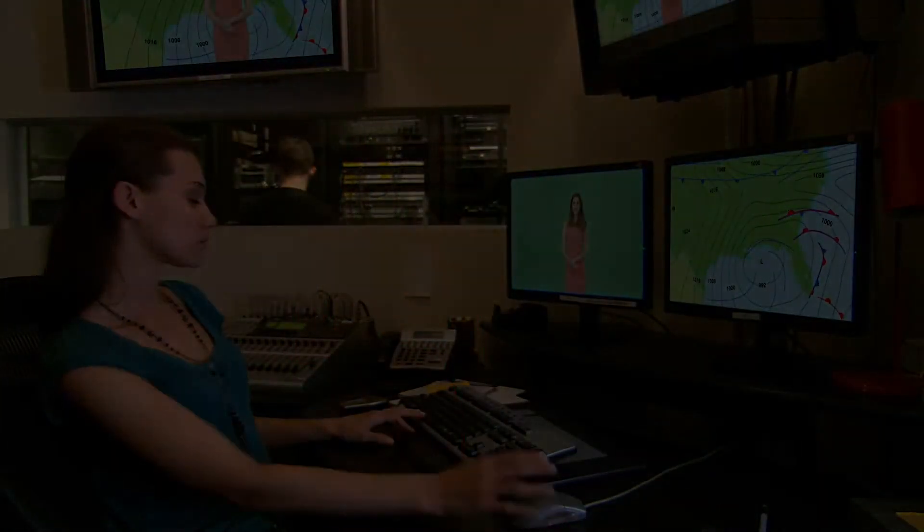Today, we are very happy to be joined by Spring Forest Studio to hear more about how Sony complements the entire production workflow in the areas of virtual studio application. Such an impressive studio you have, and thanks for having us here today. Would you like to briefly share with us more about Spring Forest?